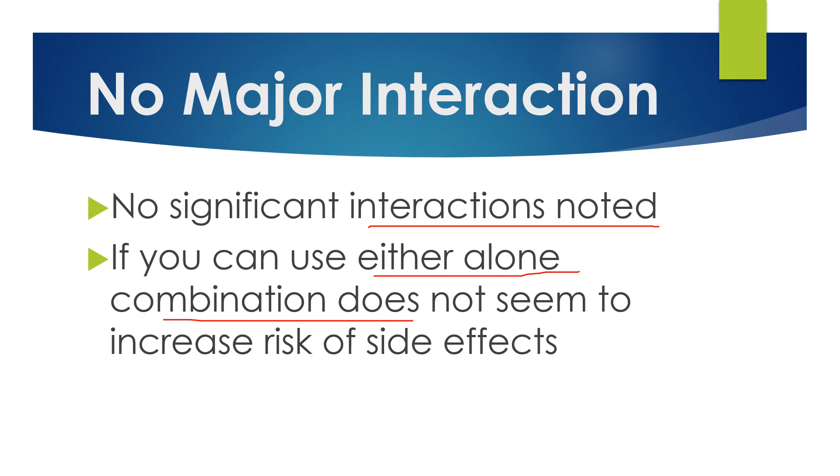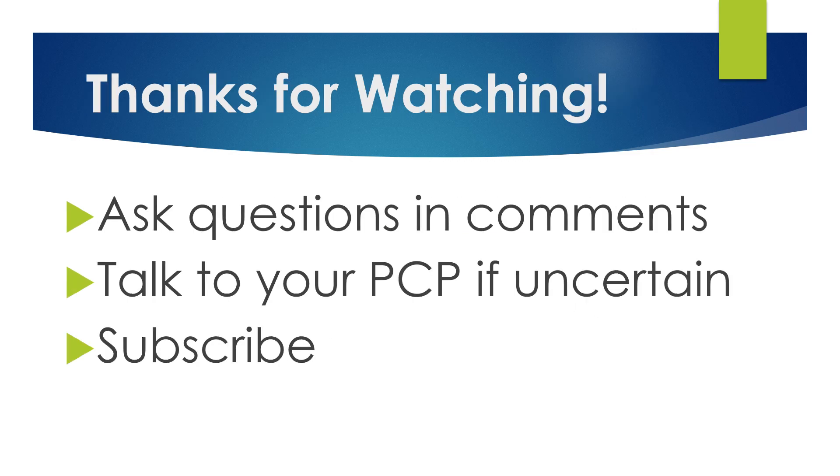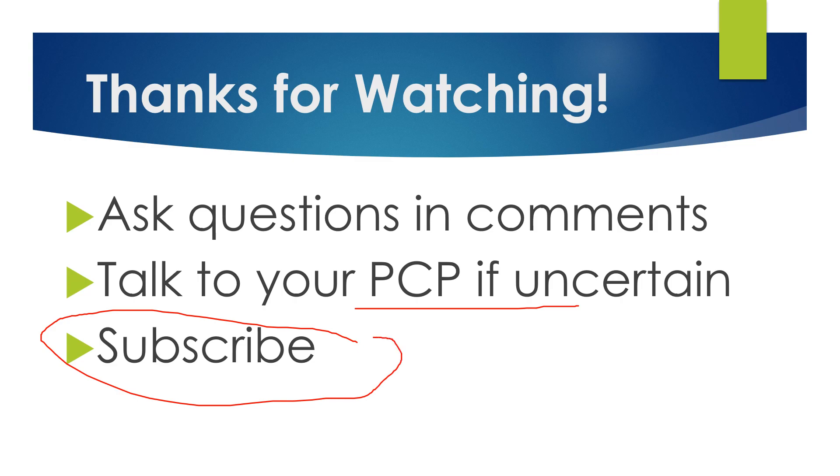But as always, if you're uncertain, be sure to speak to your doctor or your pharmacist, just to make sure everything is good to go. I appreciate you watching — let me know if you like these short format videos. A lot of people have said they like succinct, short, and to-the-point information. Ask questions in the comments below, and always talk to your primary care provider if you're uncertain about your medications. Subscribe to my channel — thank you.